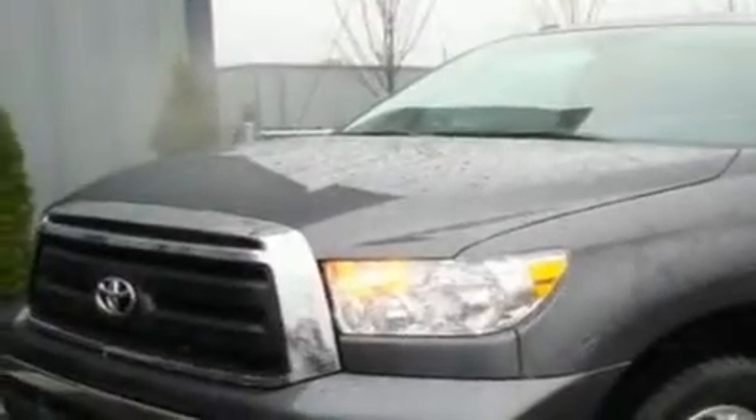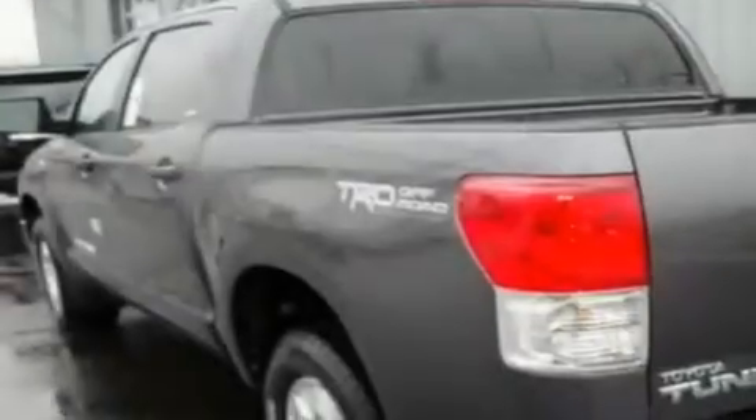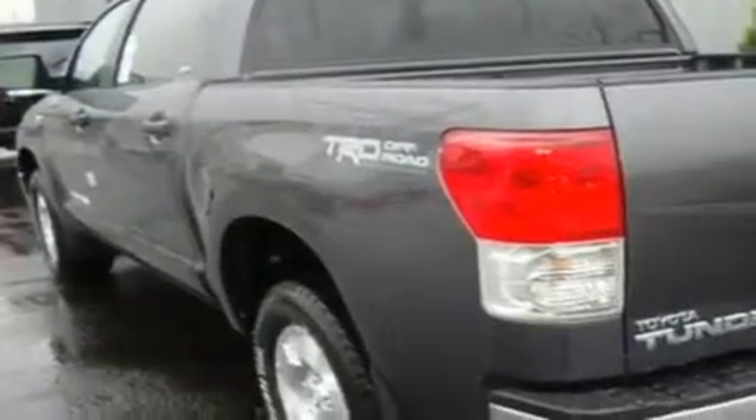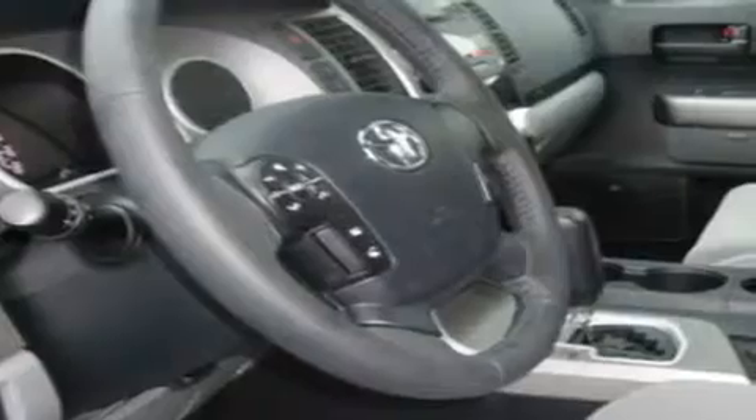Its top features include air conditioning with automatic climate control, cruise control, steering wheel mounted controls, a leather wrapped steering wheel, alloy wheels, a traction control system, an anti-lock braking system, parking distance sensors, a home link feature, and satellite radio.